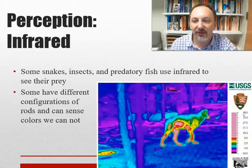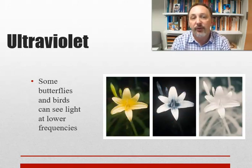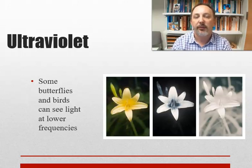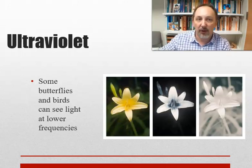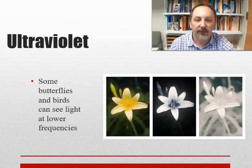Some creatures can perceive things we can't. Certain fish can perceive electrical fields and use them to hunt. Some birds and butterflies can see ultraviolet light — frequencies past violet on the rainbow — and see things very differently. Here we have examples of what things look like under different conditions: on the left, regular vision; in the middle, ultraviolet filter; and on the right, infrared. Different receptors produce a completely different experience of the world.